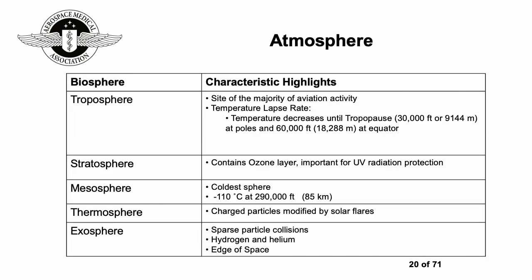The atmosphere is classified into a number of layers. The most important are the troposphere, where most planes fly, which has a temperature lapse rate; and the stratosphere, which contains the ozone layer, important for UV radiation protection. The mesosphere is the coldest part of the atmosphere, and the thermosphere contains charged particles modified by solar flares. The exosphere is essentially the edge of space, with very sparse particles containing some hydrogen and helium.